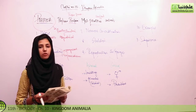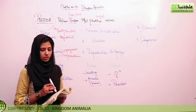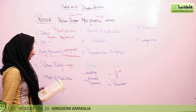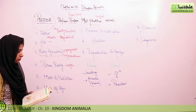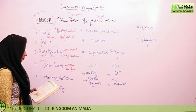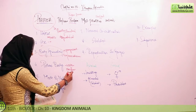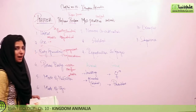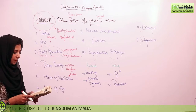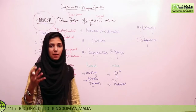Numerous pores are present on the body. There are special pores called ostia through which water enters the sponge. Water enters through the ostia and leaves through the osculum. The osculum is the main opening. Sponges are sessile and non-motile — movement is not possible. Since they are aquatic and cannot move, they depend on the nutrients present in the water that comes to them.